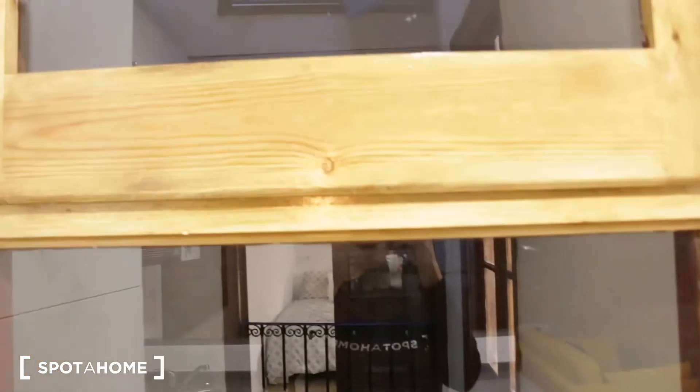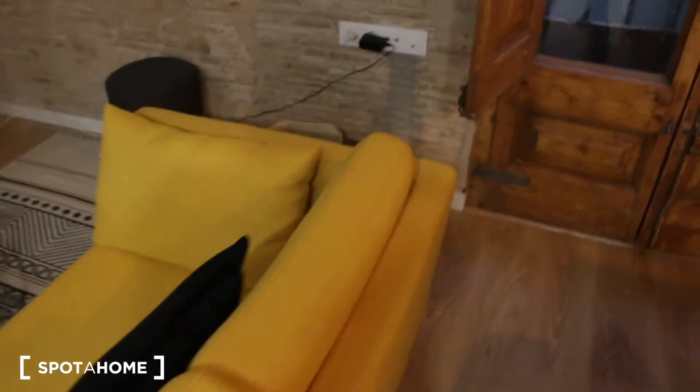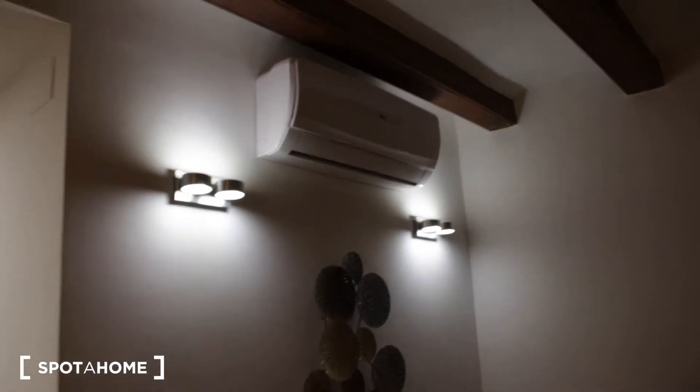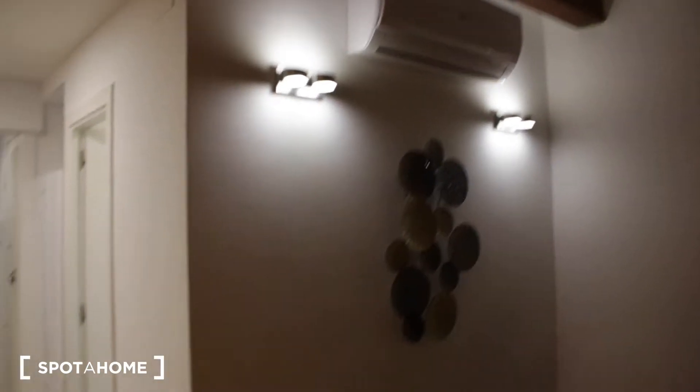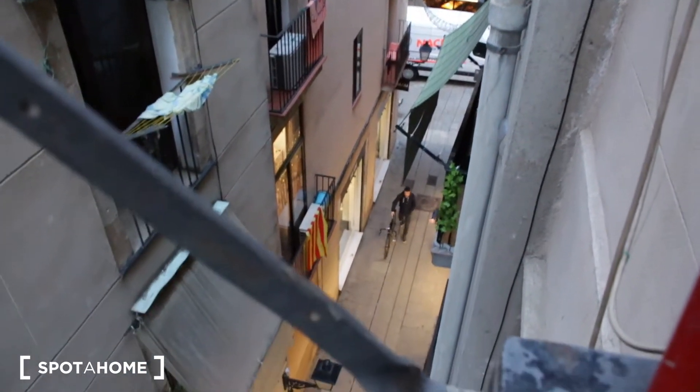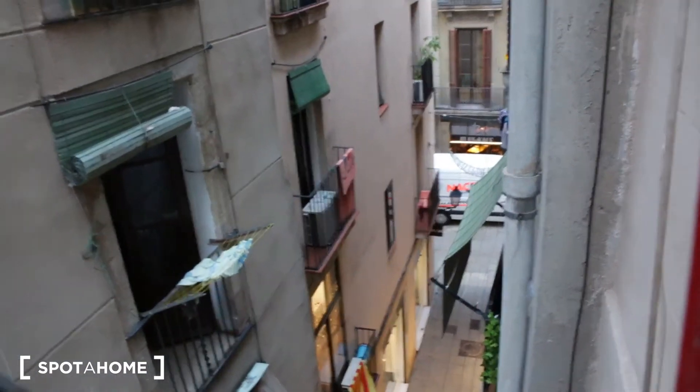This is the window — we can see bedroom number one over there and we have this little interior patio of lights. We have the living room here with this nice sofa, a TV, and an air conditioning unit which is enough to heat and cool all the apartment since it's a small apartment. We have this little balcony to the street — Argentera street, which is a very small street. Over there we have Sant Pere Més Alt, which is one of the main streets in this neighborhood where we have the Palau de la Música, two minutes away.